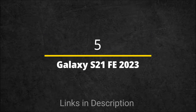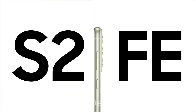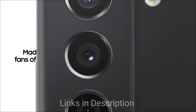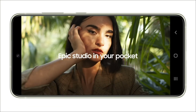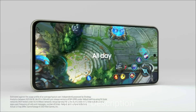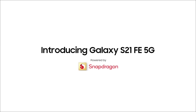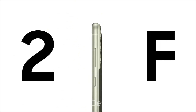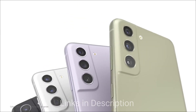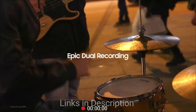Samsung Galaxy S21 FE 2023 Edition is powered by Qualcomm Snapdragon 888. The revamped version of the Galaxy S21 FE 2023, coming with a new processor, is a flagship killer. You will get a flagship-like camera experience at an affordable price. The smartphone is powered by Qualcomm Snapdragon 888 chipset coupled with 8GB of RAM and 128GB of internal storage. The display is immersive — it comes with a dynamic AMOLED 2X display with a 120Hz refresh rate and Corning Gorilla Glass protection.